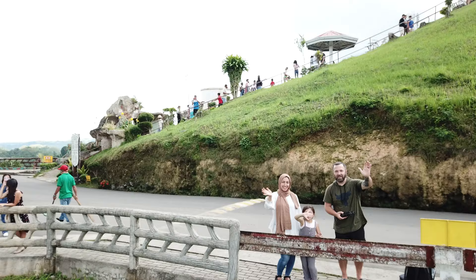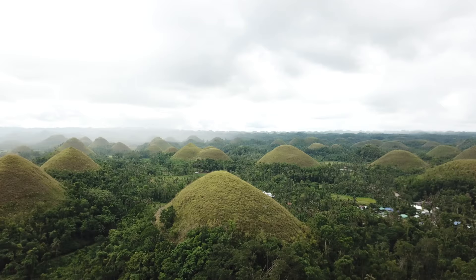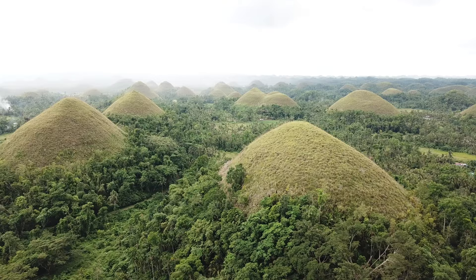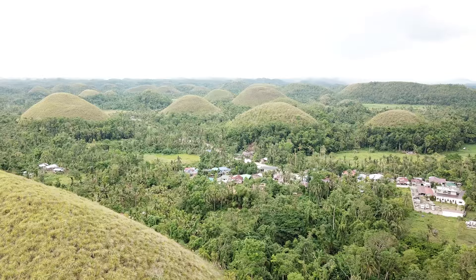We made it to the Chocolate Hills! It was a crazy ride here - basically a roller coaster, but it was extremely cool looking. Our guide gave us a ton of interesting facts, which was great. We're here at the biggest chocolate hill and he said there are 1,268 of these chocolate hills, which is insane. They put a viewing deck on top of the biggest one.